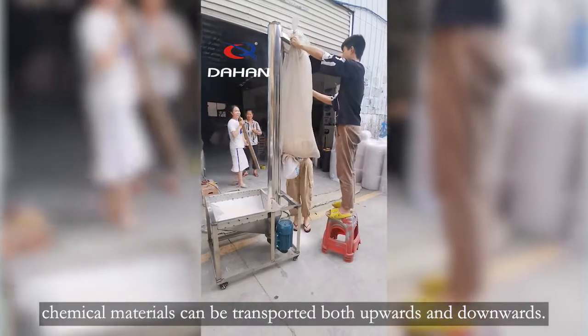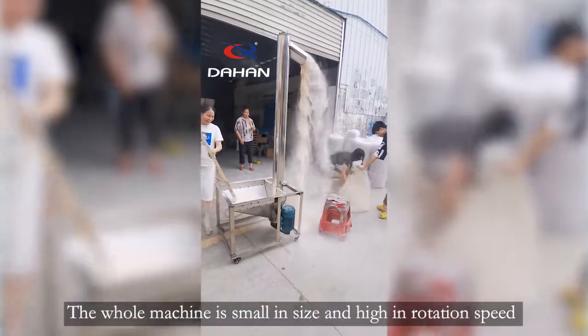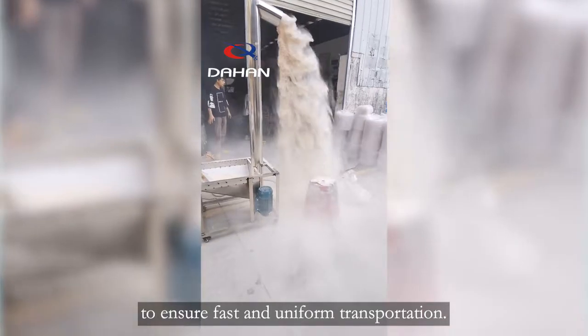15 meters of chemical materials can be transported both upwards and downwards. The whole machine is small in size and high in rotation speed, to ensure fast and uniform transportation.